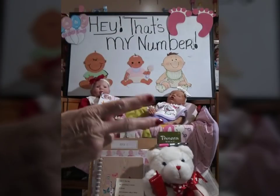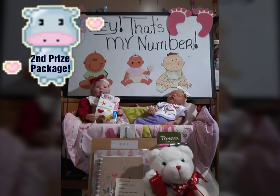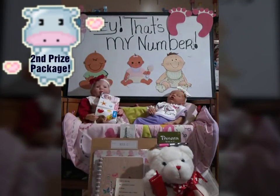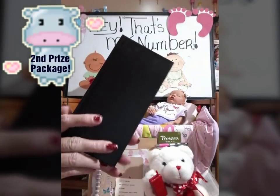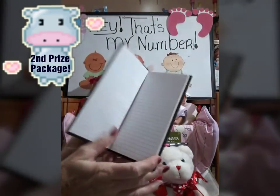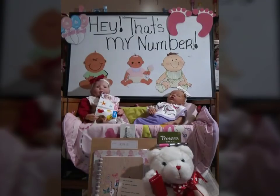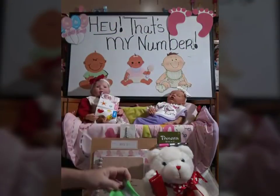Now we're going right into the second prize packet. Since we are dealing with Hey, That's My Number, we have a set of red foam dice — that's part of second place. We also have a cute little heart pen, and why do we have a pen? Because you will get a black purse notebook with beautiful lines on it. You can fold it and put it right in your purse. And we also have a neon green and gray pair of footies as part of second place.